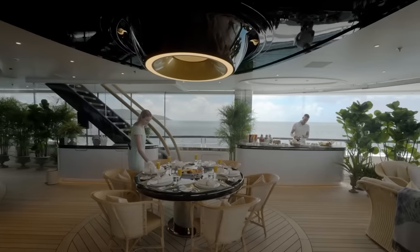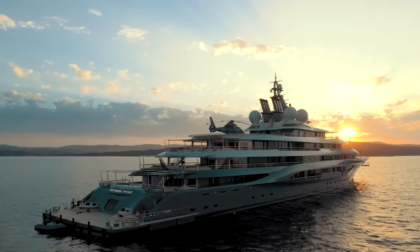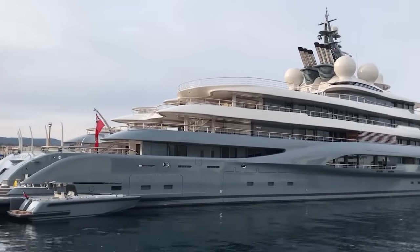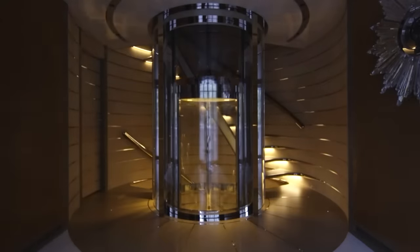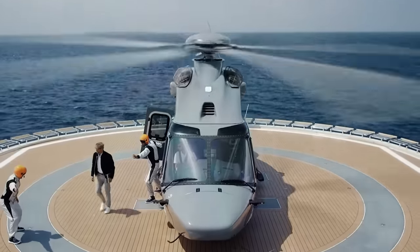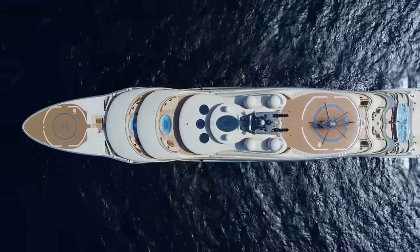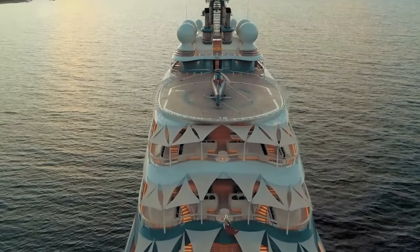With all these amenities and more, it's no wonder Flying Fox is one of the most sought-after yachts for charter. This magnificent yacht boasts clean lines and luxurious finishes. Its in-built elevator is stylishly designed with glass walls offering stunning views of the ocean as you move between decks. The two helipads are designed to accommodate some of the world's largest and most advanced helicopters, making transfers between the yacht and the mainland easy.